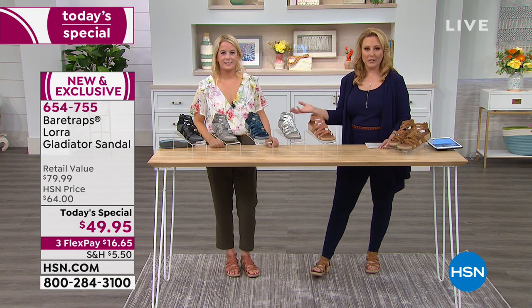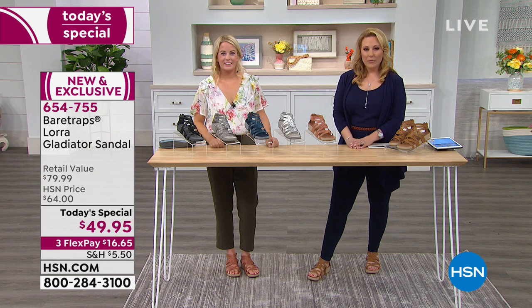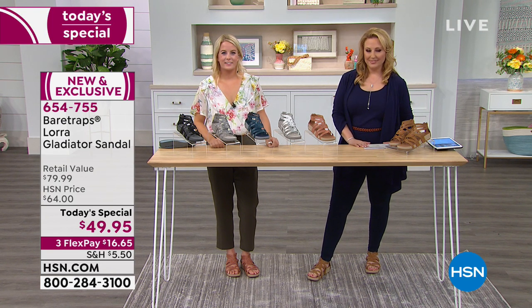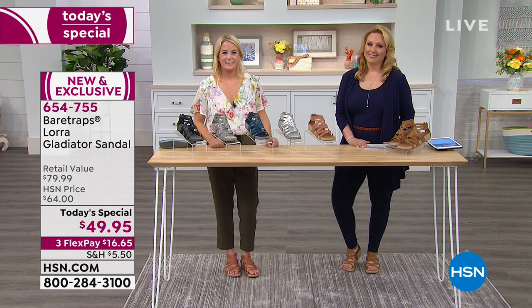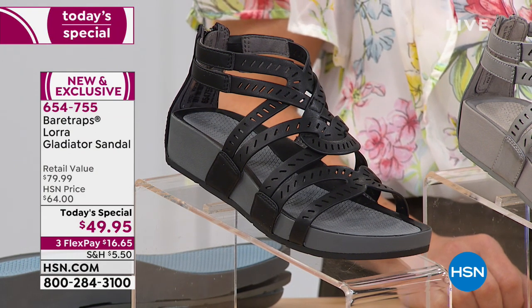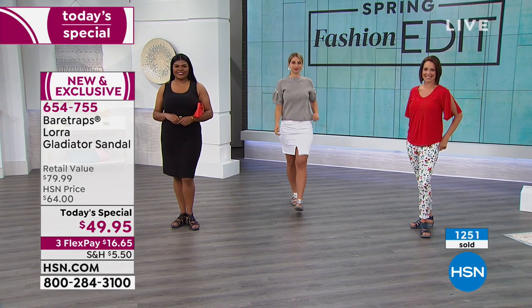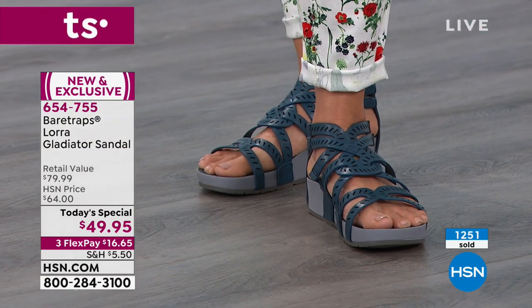Hi caller — I'm Helen, and this is Grace. What is your name and where are you calling from? This is Connie from New Hampshire. Hi Connie, welcome to the show. Tell us what you love about Bear Traps. Well, this is my first time, but they are adorable and they sound very comfortable. And I've been a fan of yours from way back. I'm so excited you called in — Connie, what color did you order?